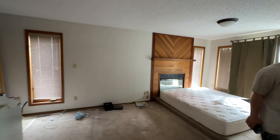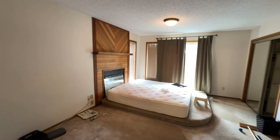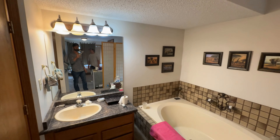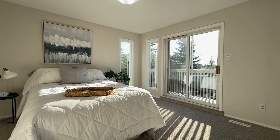The primary bedroom saw the most dramatic transformation. It originally featured a wood burning fireplace, a random stage, and a bathroom with no separation and carpet throughout — even around the toilet. We knew this setup would be a deal breaker for most home buyers. We simplified the bedroom to create an open, clean aesthetic and added a wall to separate the ensuite.